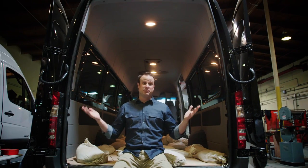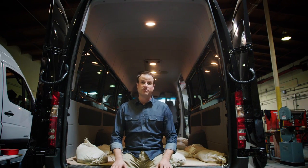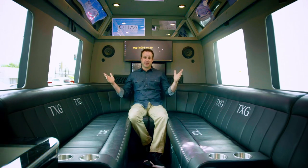This is what Devin's Sprinter looked like when he drove it into the crew at Automotive Designs and Fabrication. And this is the Jet Lounge X.